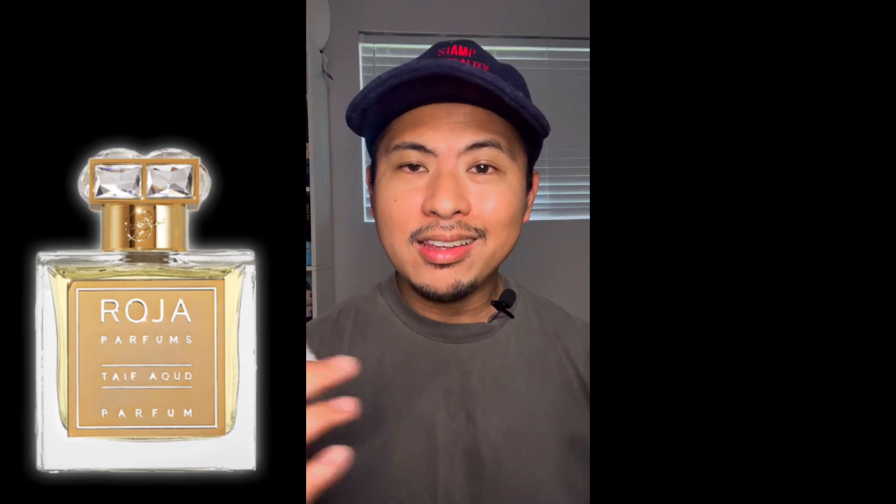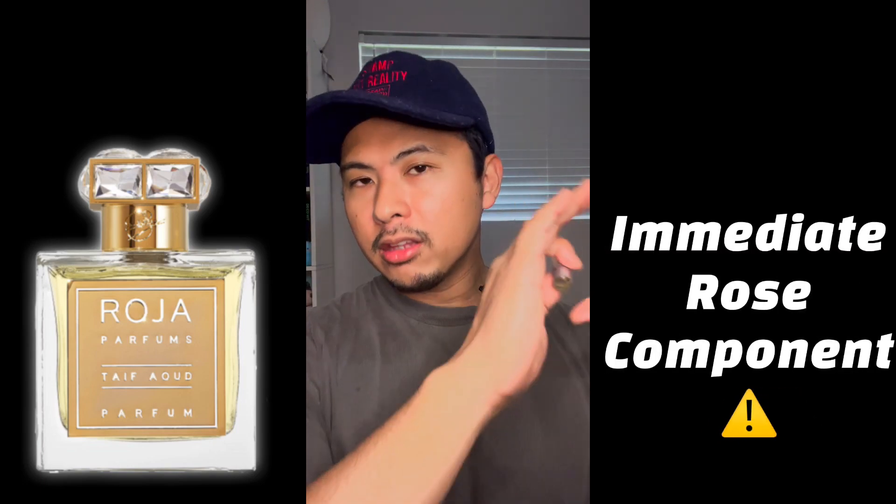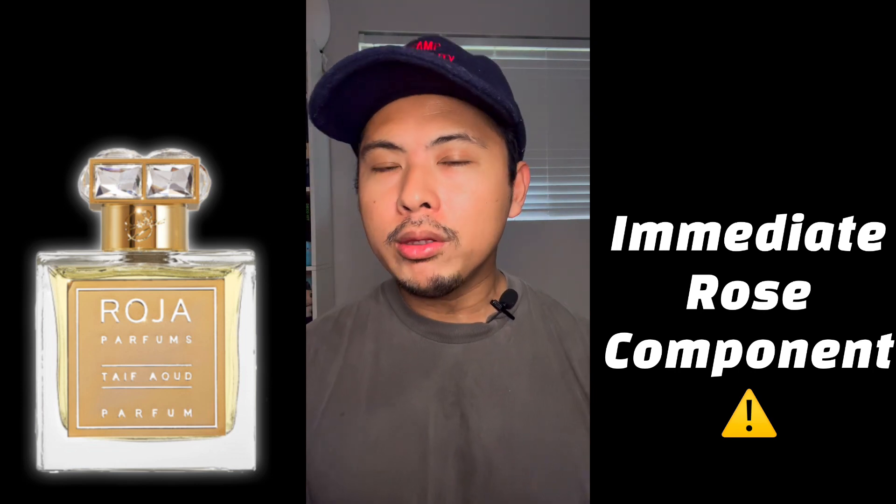Taif means rose and Aoud means oud, so this is expected to be a rose oud fragrance on paper. However, if you've tried a lot of these types of fragrances, you'll know there are stark differences between rose ouds — including the type of rose you get. In this fragrance, there is an immediate rose component that starts things off right from the get-go, despite where it appears in the note breakdown.